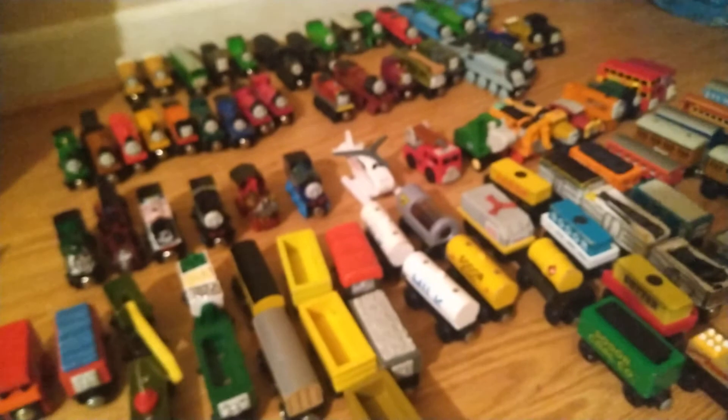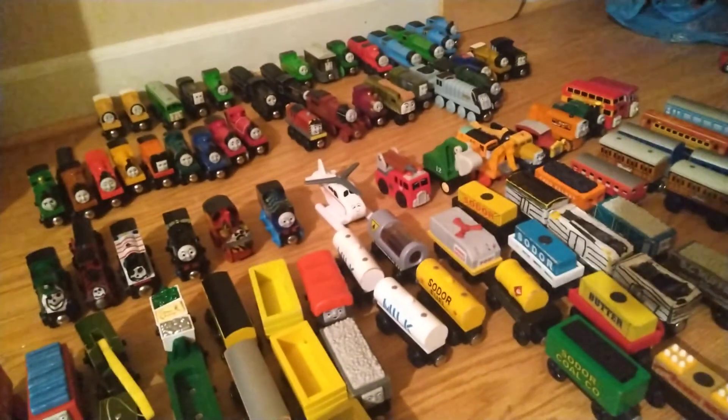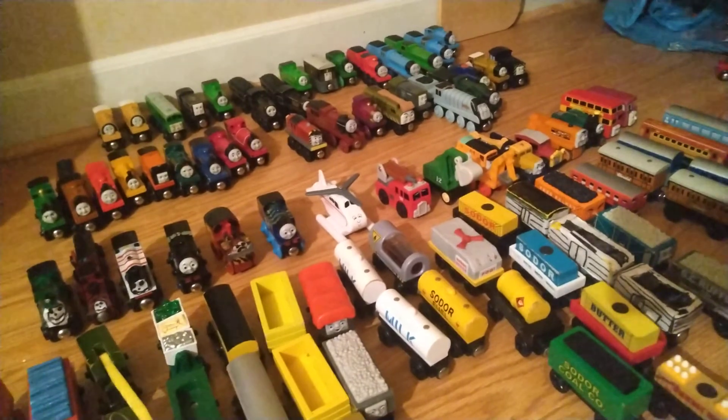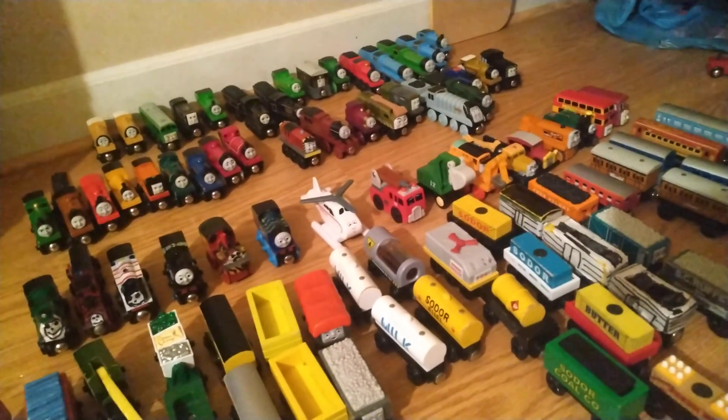Anyway, that is my entire Thomas Wooden Railway collection. And for a little bonus, this is the layout. Anyway, hope you guys enjoyed. Please watch, like, and subscribe. And thank you all for 293 subscribers — there might be more by the time I get this video uploaded, but thank you all anyway. Alright, bye-bye.